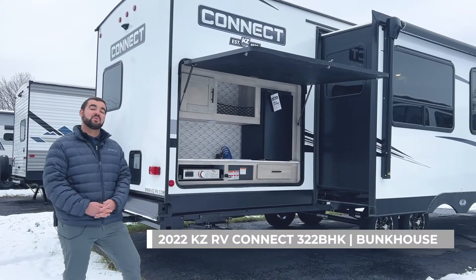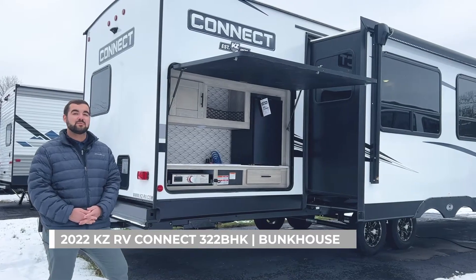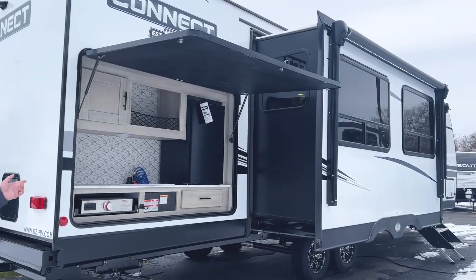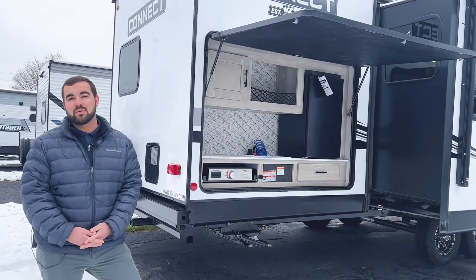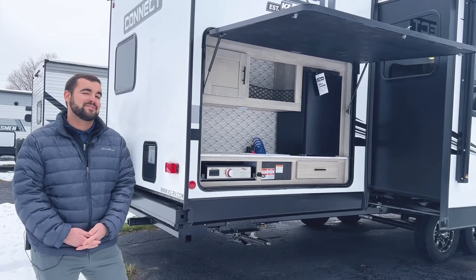What I have for you today is the beautiful 2022 KZ RV Connect 322 BHK. This is going to be a bunkhouse with a bunk room and an outdoor kitchen, weighing in at just under 8,000 pounds — towable with your typical half-ton vehicle — and coming in at about 37 feet long.